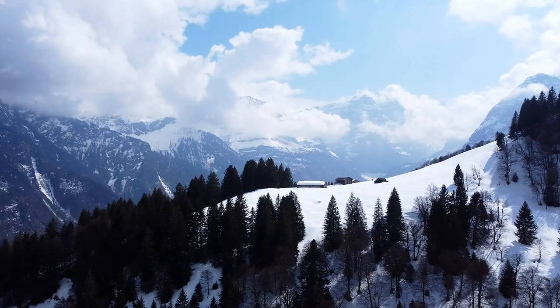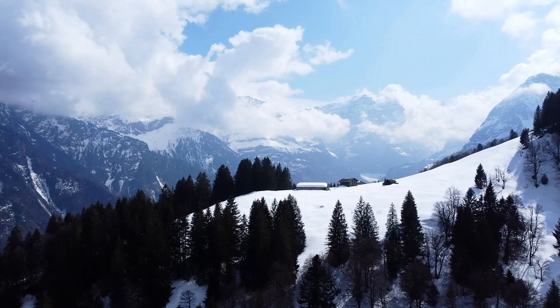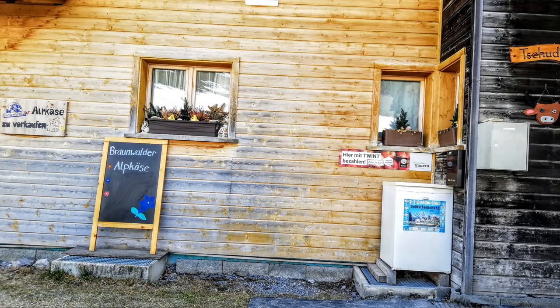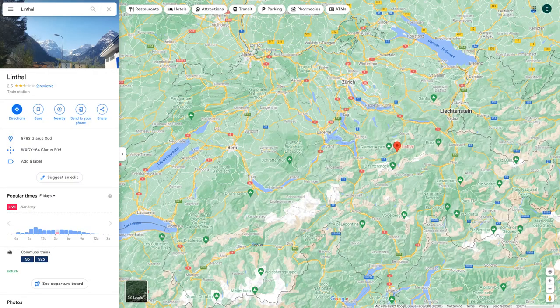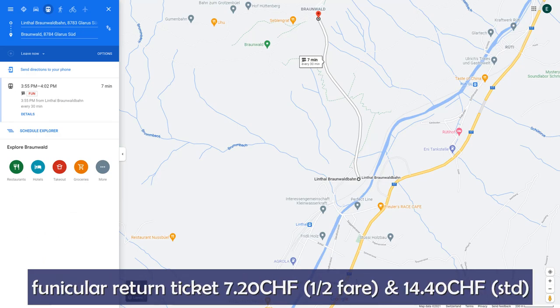This walk gives a very nice view onto the valley of the Linth River, surrounded by the Glarus Alps. On your way back, don't miss the little cheese fridge where you can buy some local cheese. To get to this walk, you need to drive or take a train to Linthal, then take the funicular from Linthal up to Braunwald. The return ticket costs 7 francs 20 with a half fare card and 14 francs 40 without.